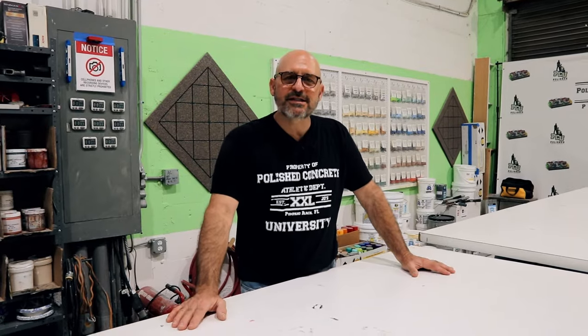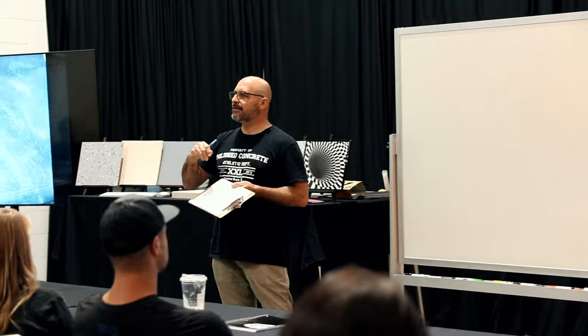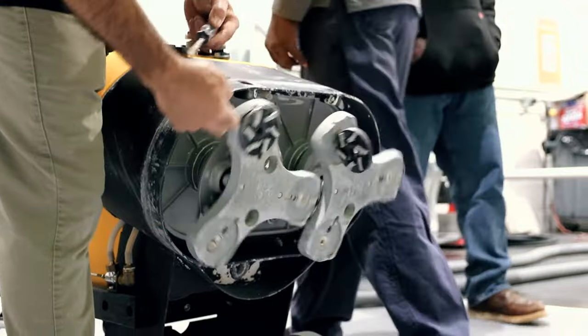So what makes us different than everyone else? This is not a product demonstration. This is a process training. I will teach you everything you need to know about the installation so that you have successful and beautiful finished floors.